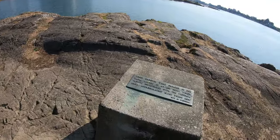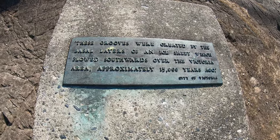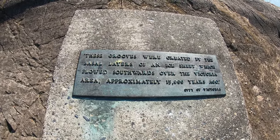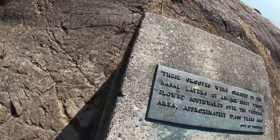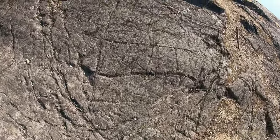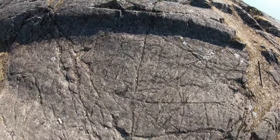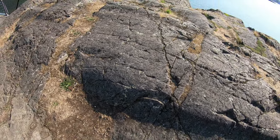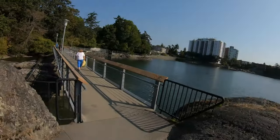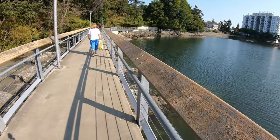These grooves were created by the basal layers of an ice sheet which flowed south towards the Victoria area approximately 15,000 years ago. As you can see, there are these lines on the rocks here — that was caused by a glacier moving through this area 15,000 years ago. Another cool area here.